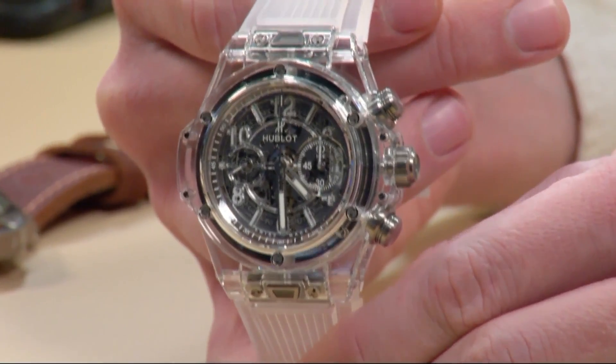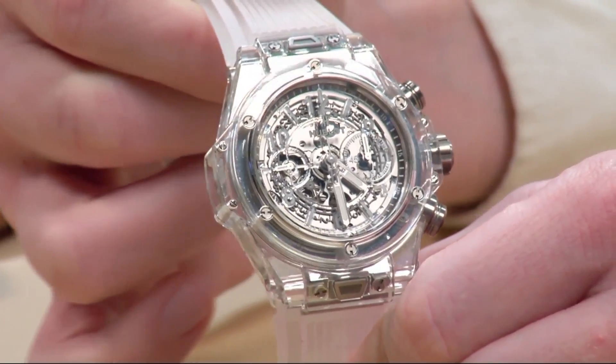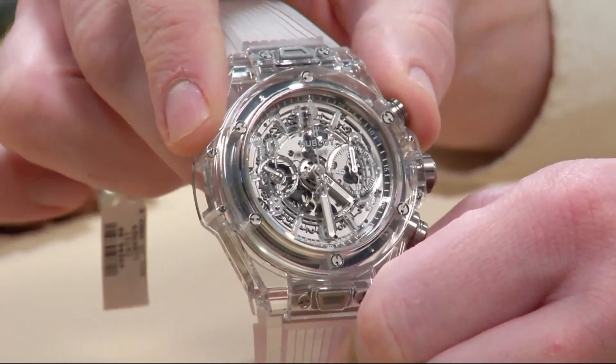This right here is the Sapphire Crystal Case Hublot Chronograph. This is actually the first iteration of the watch. It was a limited edition of 500 pieces for the world, and they were sold out immediately.